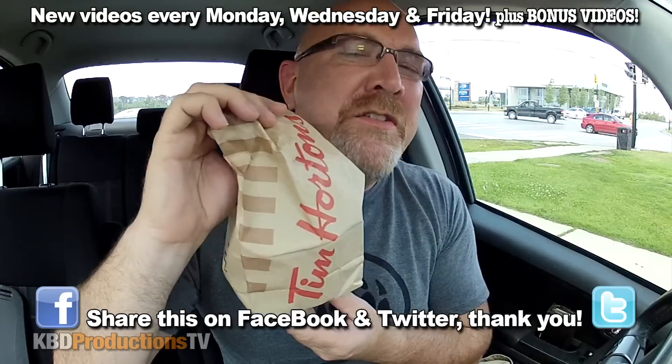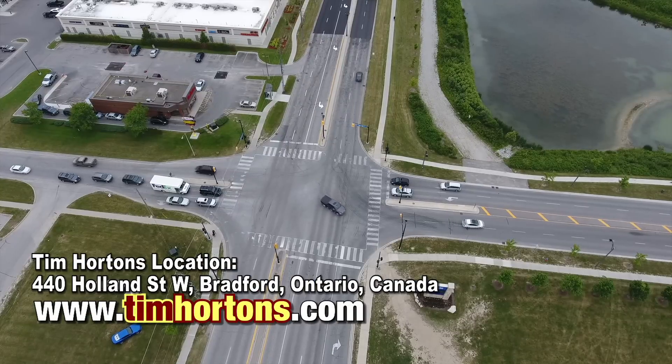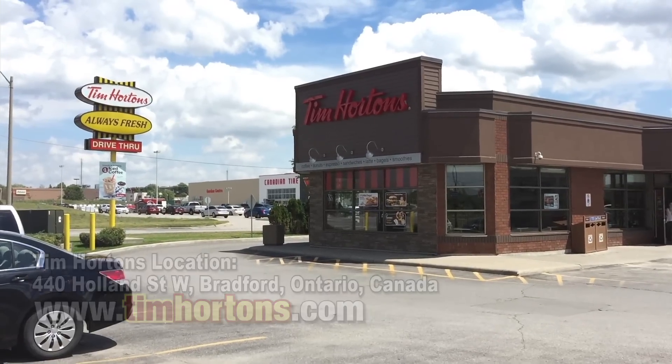Hey YouTubers, it's Ken from KBDProductionsTV. Welcome back to another Kendomic Food Review just for you. I am in the town of Bradford at Tim Hortons to try their potato wedges. I've been meaning to do this for a while — today's the day.